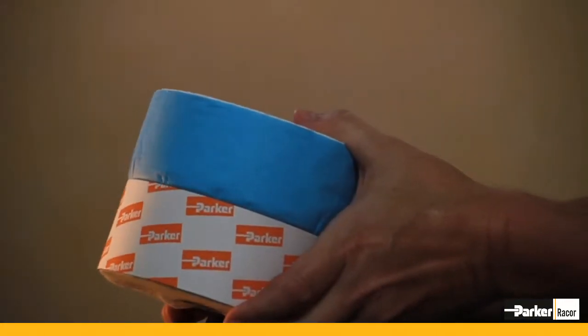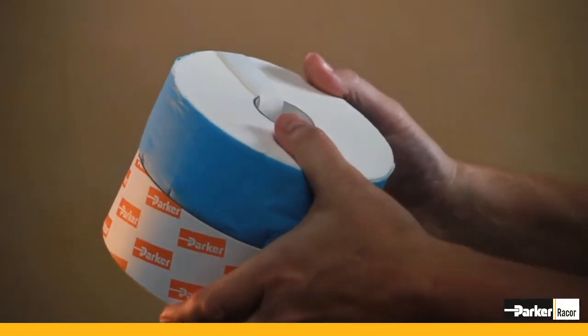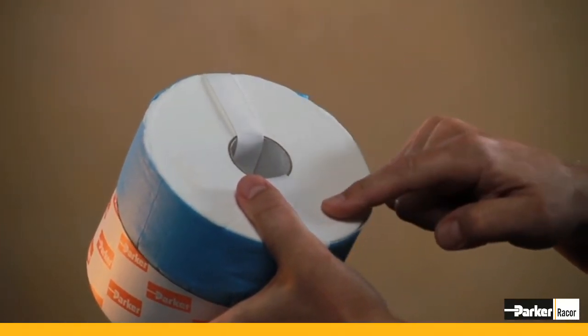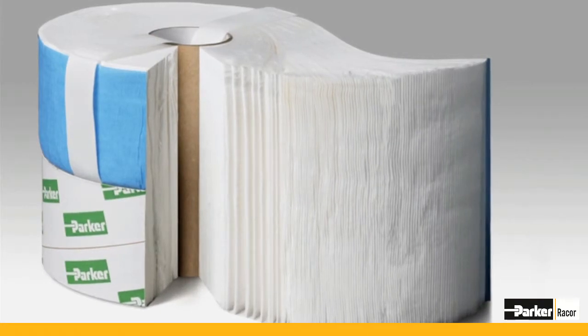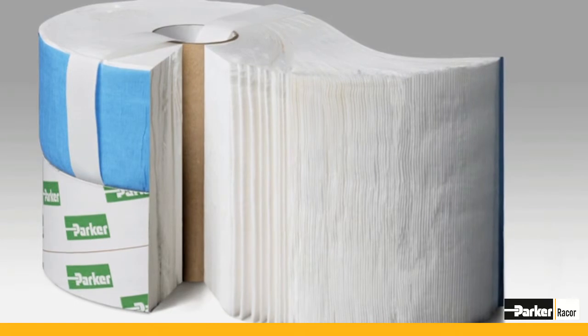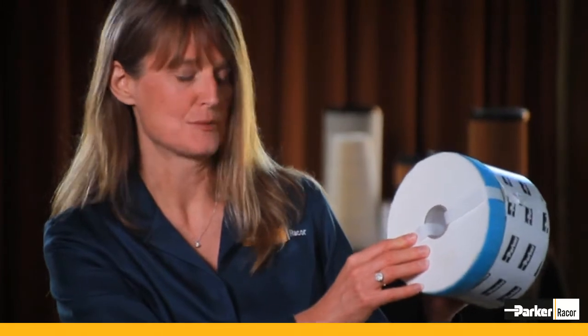This filter is really very unique. Instead of the standard pleated format, it is wound. It has enormous amounts of surface area for not only soot, but also the lacquers and asphaltenes that you can develop in a lubricant as the lubricant ages. It's wound with multiple layers and has a blend of fibers — both wood and synthetic fibers.